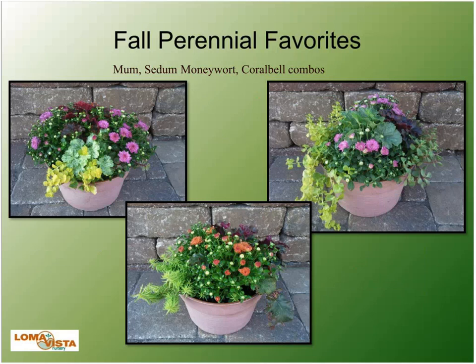Here's an example where we mixed fall mums with the Monarda 'Golden' and the Coral Bells. So that's an option — when those fill out, the Coral Bells look really nice mixed in there.